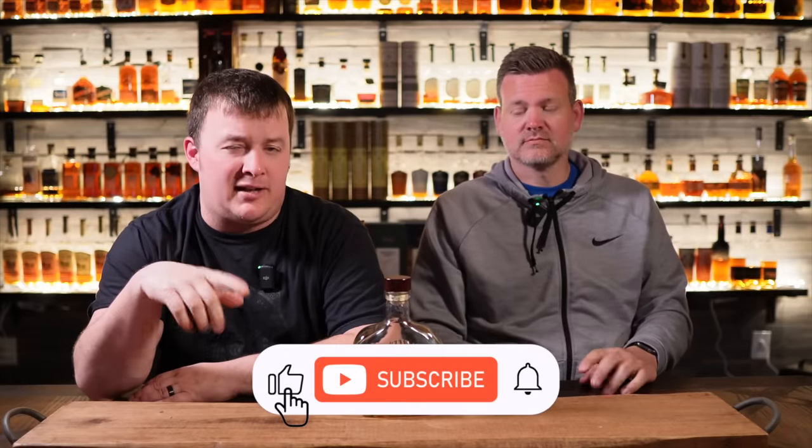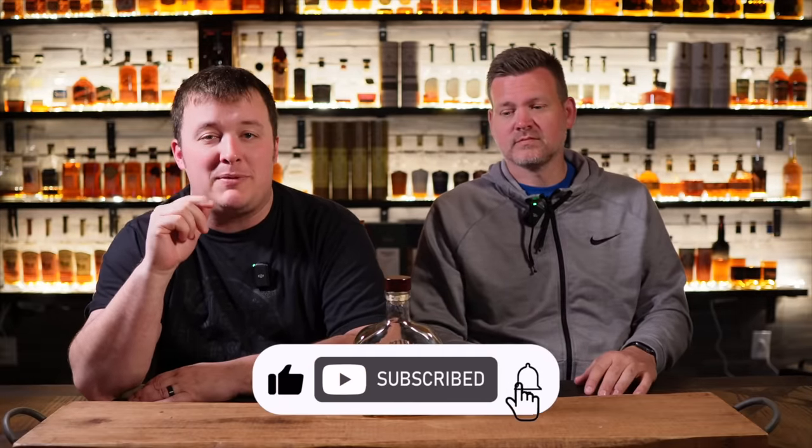Go ahead and hit the comments below — let us know what's your favorite, or let us know which Jack Daniel's we should pick. Hit that like, subscribe, notifications button. Until next time, we'll see you.